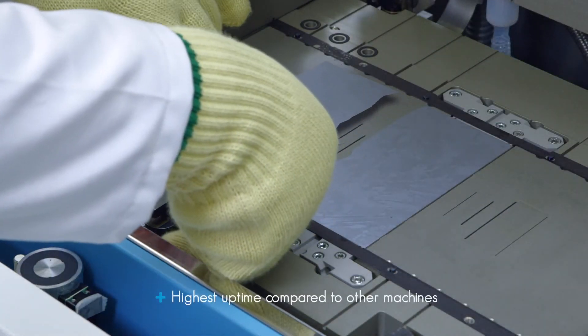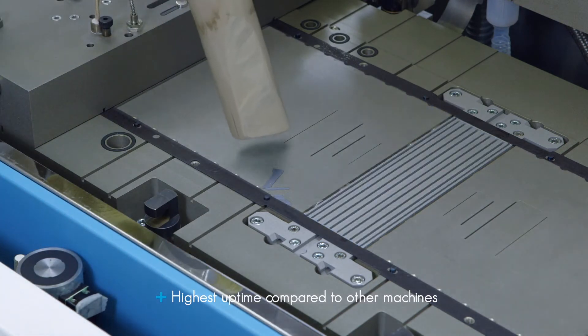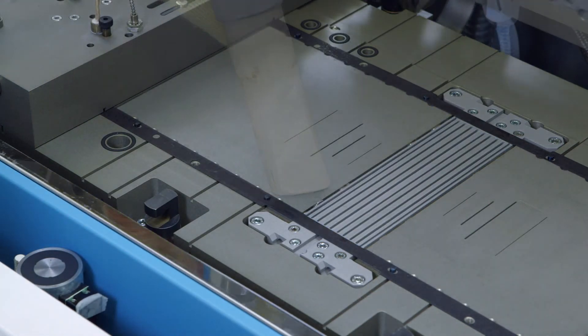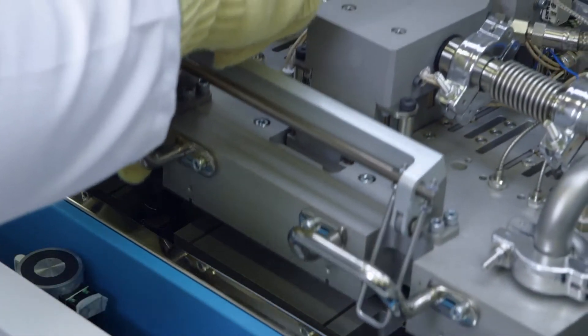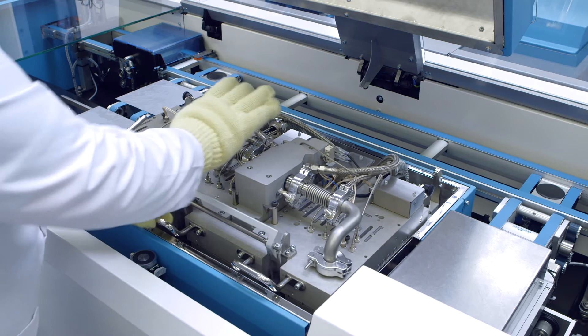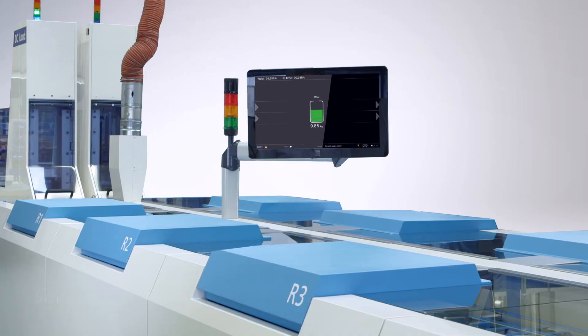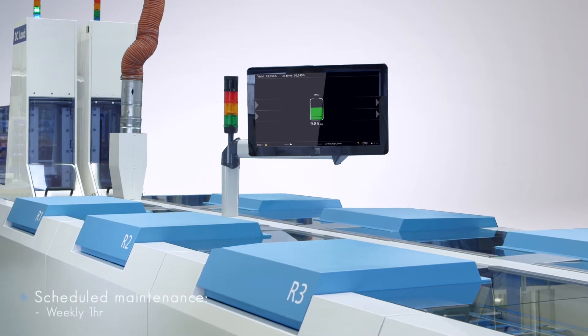For instance, a wafer breakage can easily be solved within five minutes. And if one of the deposition units fails or is undergoing scheduled maintenance, the other five deposition units continue production.